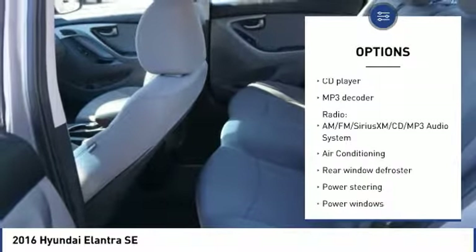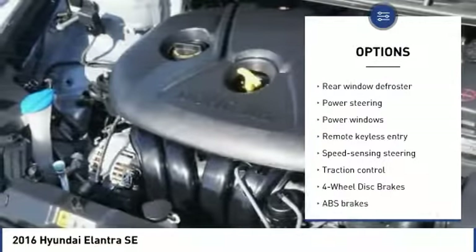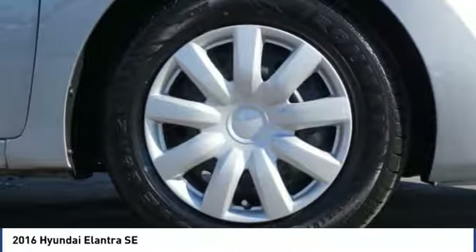Traction control, keyless entry, dual airbags, air conditioning, Bluetooth, power steering, four-wheel disc brakes, center armrest, security system, power windows.